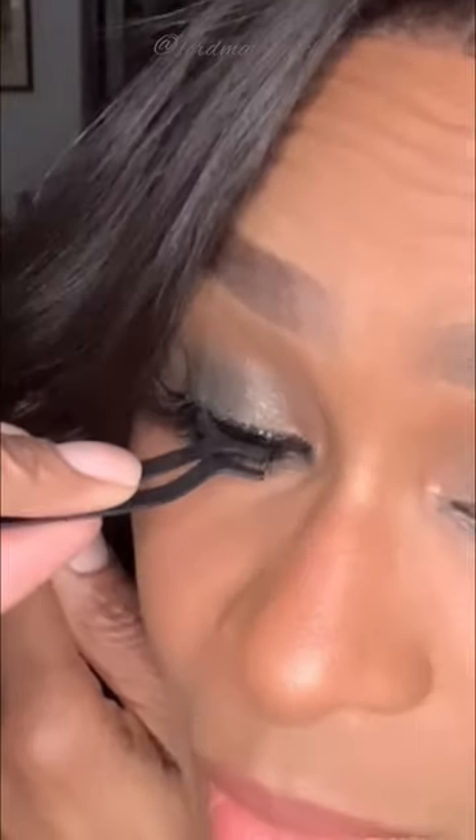I'm gonna go ahead and pop these lashes on. These are self-adhesive lashes — they hold pretty well. I did go in and just add some glue, but for this quick video I'm just sticking them on normally. I'll color the lash bed with a black pencil so you can't see that little lash line.